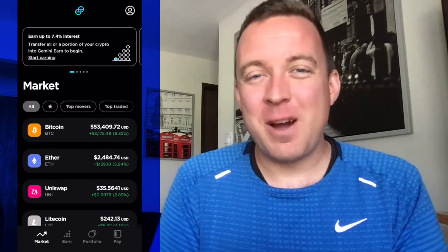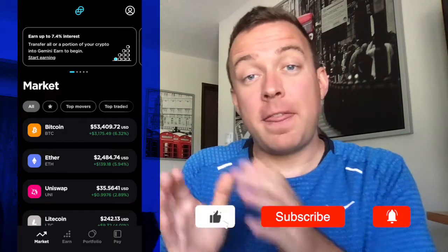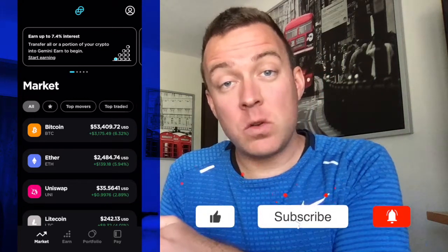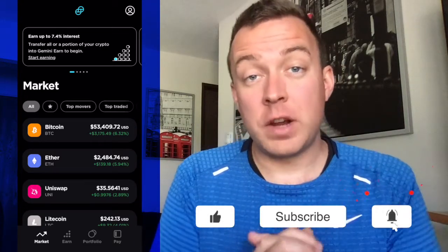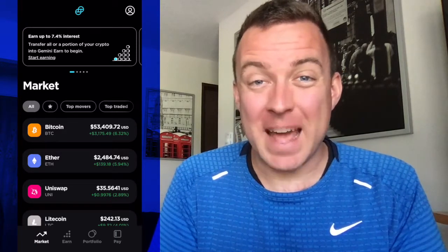Hey guys, Matt here with CryptoBlick. Hope you're having a fantastic day today. Today I'm going to show you how to send Ethereum from your Gemini account on over to your Trezor One hardware wallet. So if that sounds good to you, let's get started and let's make this happen.